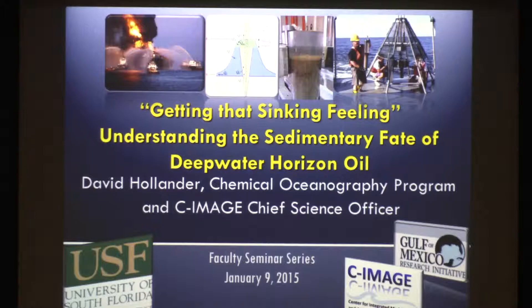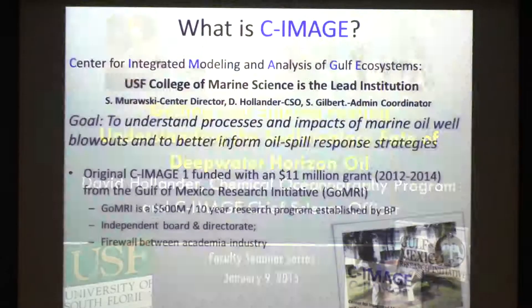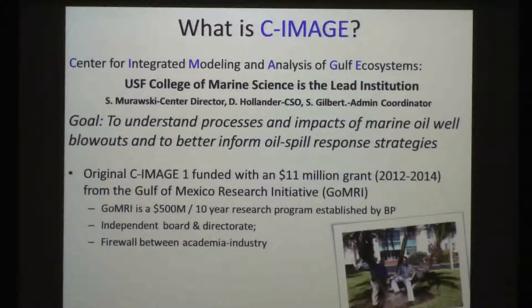The work we've done is funded through the Gulf of Mexico Research Initiative, and our center is entitled C-IMAGE. What is C-IMAGE? It's an acronym for the Center for Integrated Modeling and Analysis of Gulf Ecosystems. This is a large funded center — $11 million was the first round of funding from 2011–2014. Steve Mirowski is the center director; I'm the chief science officer, so I don't have to be the heavy. Cheryl Gilbert keeps everybody intact and organized.